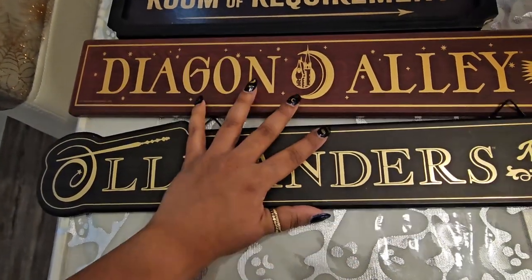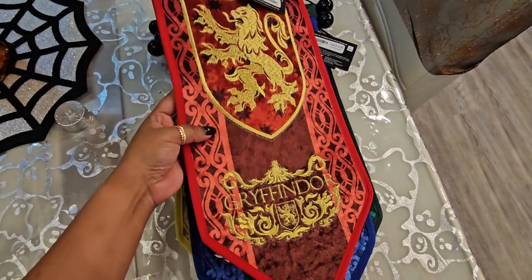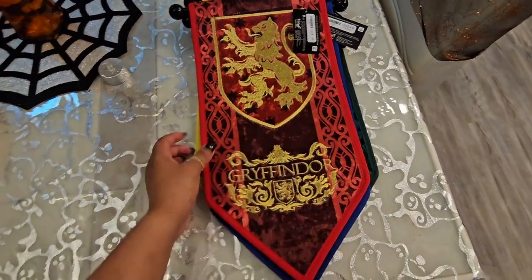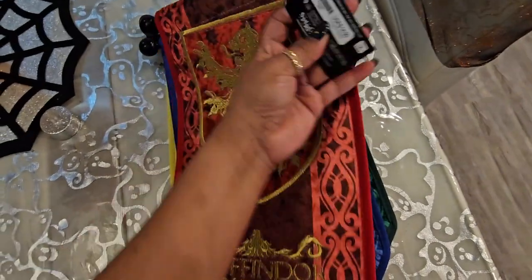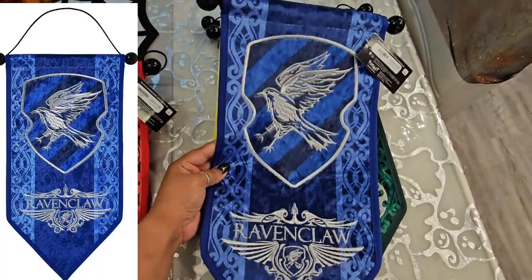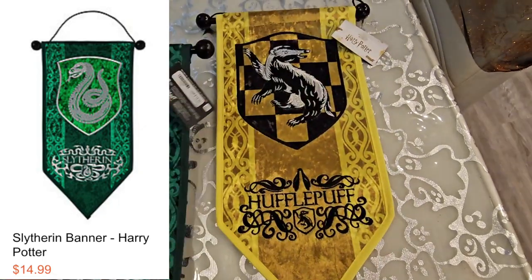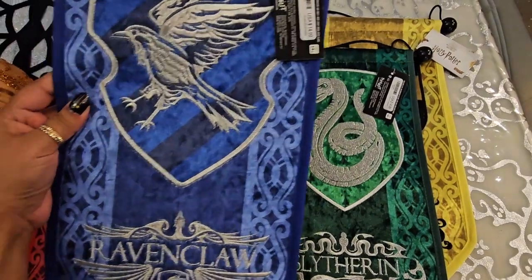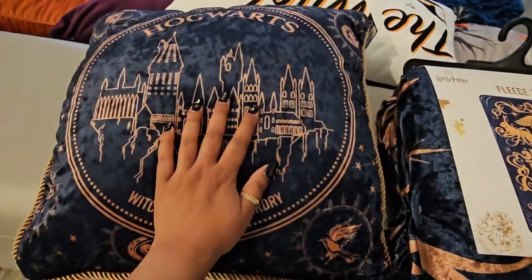I'm thinking of hanging those signs over my wands — I think that'll be perfect. Then I got some house flags, which I was really excited about. They're so pretty, kind of velvety and embroidered. They are quite small — this is my hand for scale — but that's perfect for my room since it's literally a closet. These are all $14.99 each. I got Gryffindor, Ravenclaw, Slytherin, and Hufflepuff — they all hang by the way. I do wish they got Ravenclaw's colors correct; it's more of a silver than a bronze, but they're still really really cool.